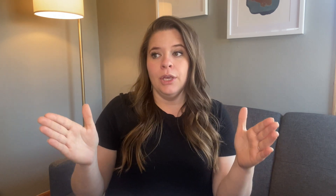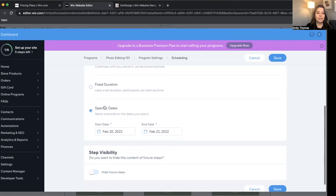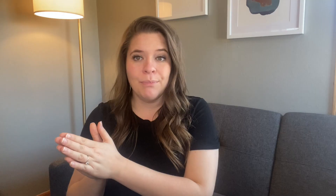Another negative I ran into was with scheduled courses: after the schedule is done — say I started my course March 1st and it ended March 30th — I can't just reopen it in April and add another week. Once that course is done, it's done. Just be aware of that before you get started, because it happened to me and it was not a good experience. You need to have a closing date, and if you want to add an extra week or day onto your scheduled course, do it while the course is still open.